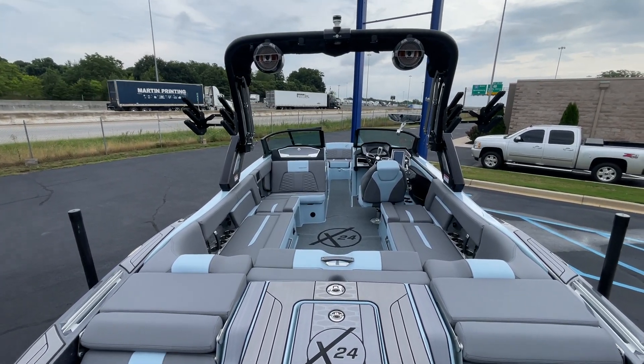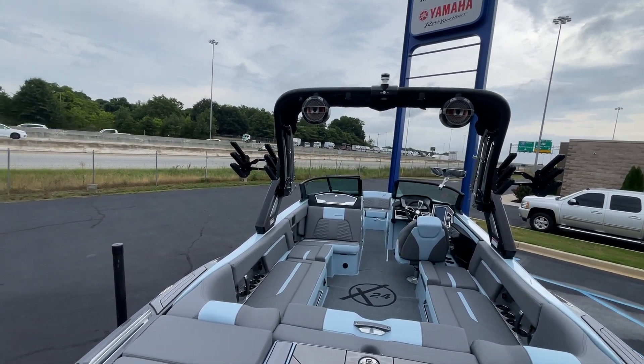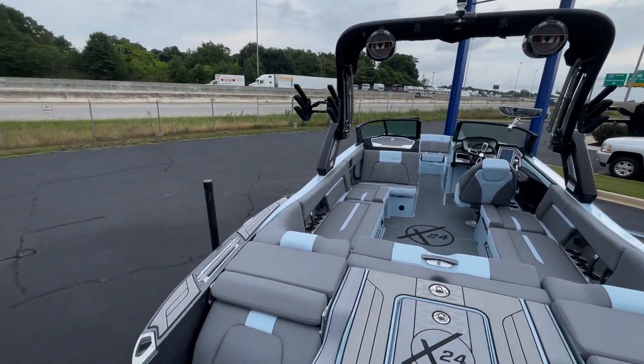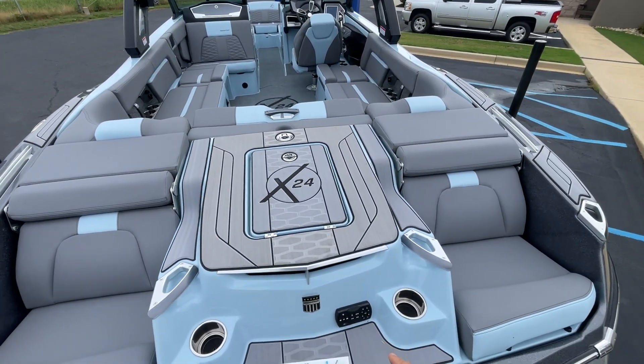It's equipped with the Surfstar system. This has the Z8 tower with folding clamping racks and two Klipsch tower speakers. It has the rear pocket seats here with the flip-out footrest and backrest, and a rear transom control.